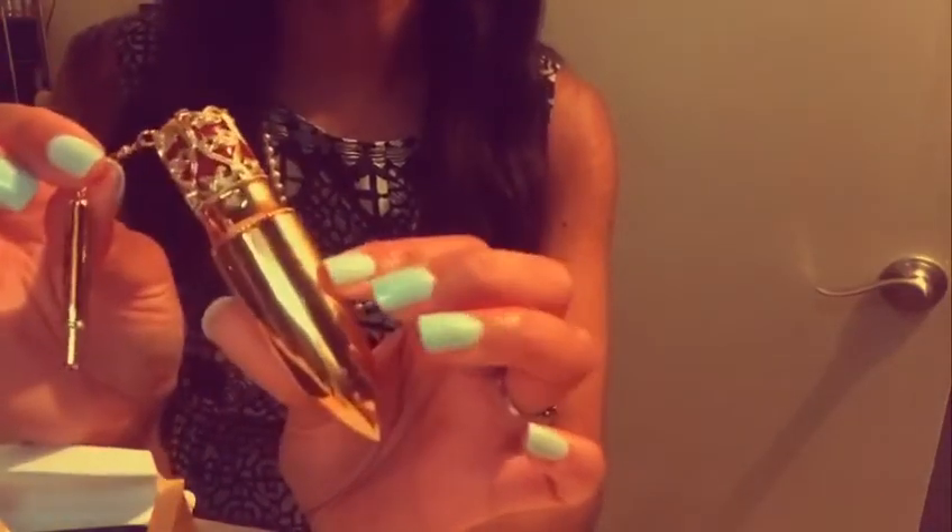It's kind of a deep red color. Tutu Luxe lipstick goes for $8.99. But if you use promo code PINKROOM15, you can get 15% off of your order.